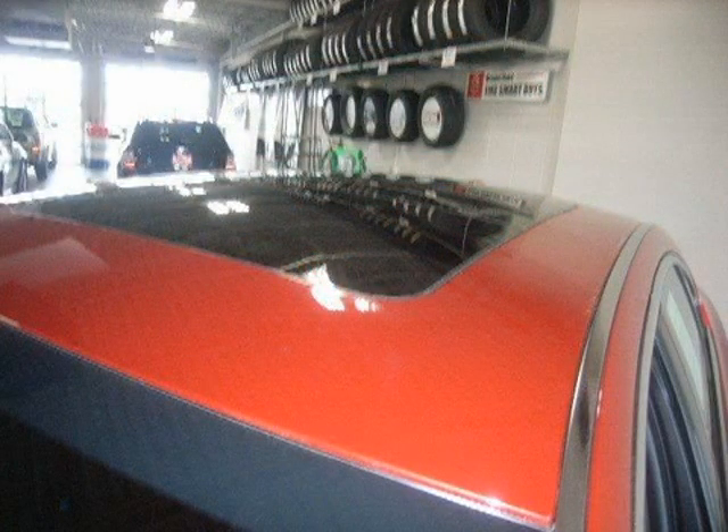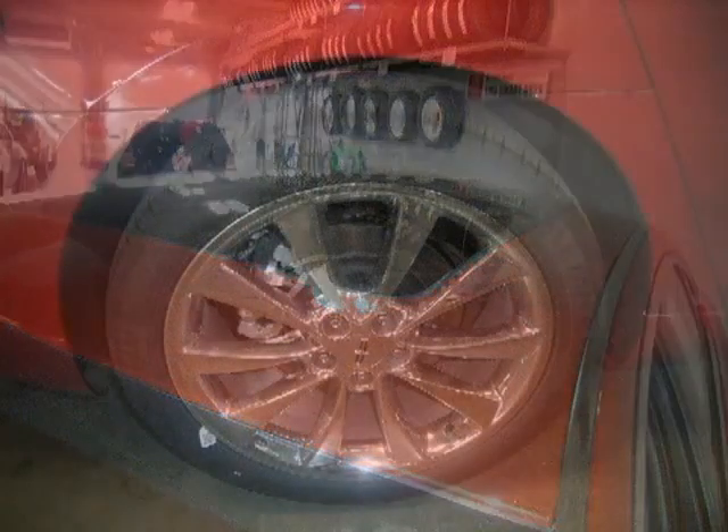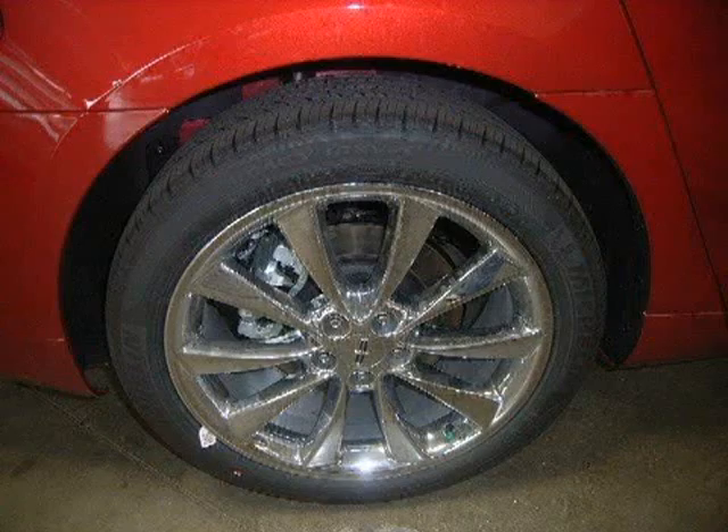This vehicle features turbocharged, keyless start, all-wheel drive, power steering, four-wheel disc brakes, and many other features.